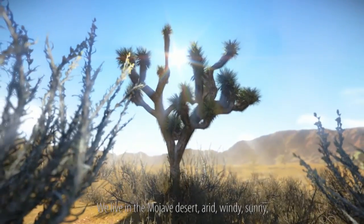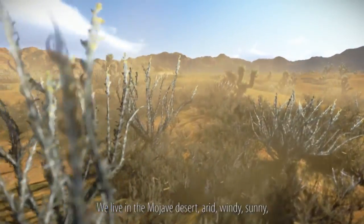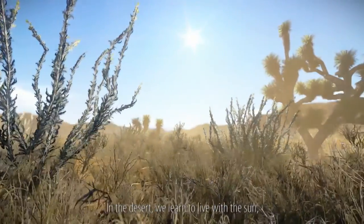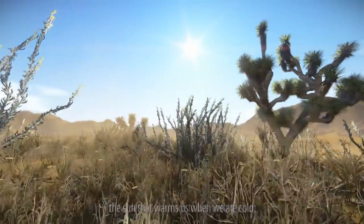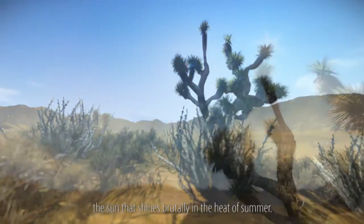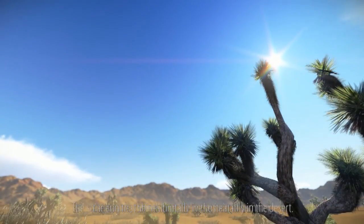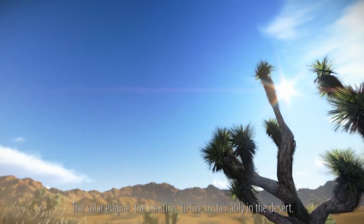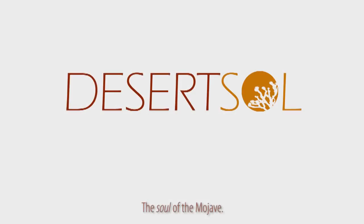We live in the Mojave Desert — arid, windy, sunny — where Las Vegas was born. In the desert, we learn to live with the sun. The sun that warms us when we are cold, the sun that shines brutally in the heat of summer. The solar engine: the solution to live sustainably in the desert, the soul of the Mojave.